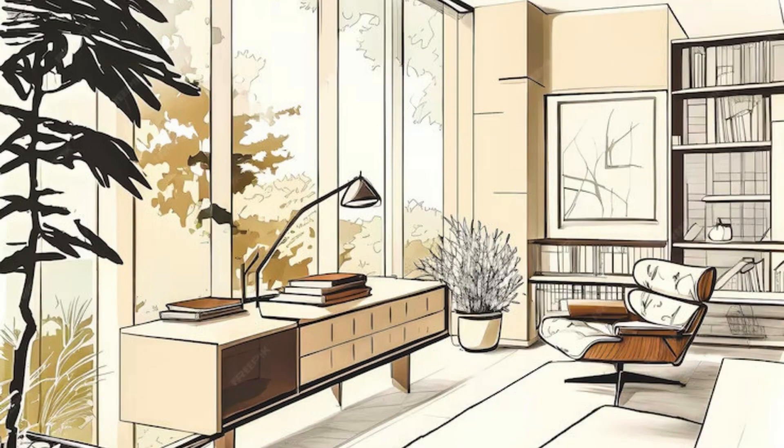If you are in search of professional interior designers in the BTM Layout area of Bangalore, look no further than SCON Design India Private Limited. With their expertise and experience in the field, they are the go-to choice for all your interior designing needs. SCON Design is known for their innovative and creative approach to design, ensuring that each project is unique and tailored to the client's specific requirements.